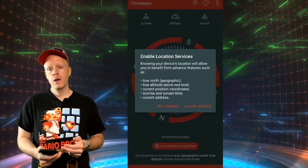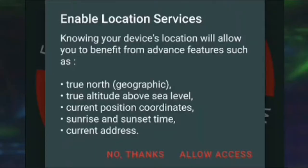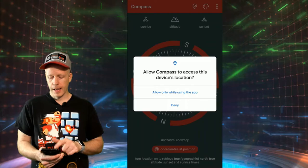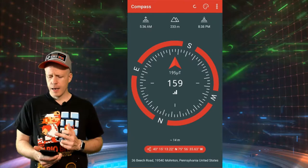Click on install, then open. We're greeted here — make sure you turn on location services. That way you get totally accurate information from the compass. As it says here, enable location services. You want to get true north for geographic locations, true altitude as well, current position coordinates, sunrise and sunset times, and current address. Click on allow access, and allow, and here we go.